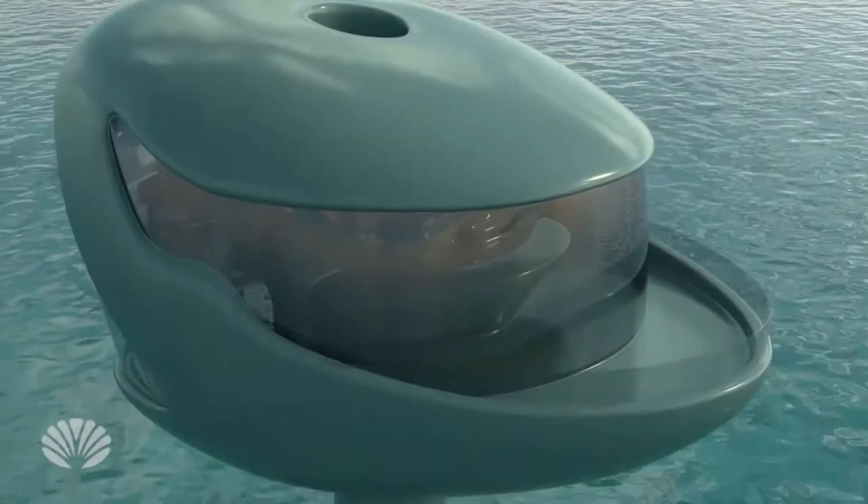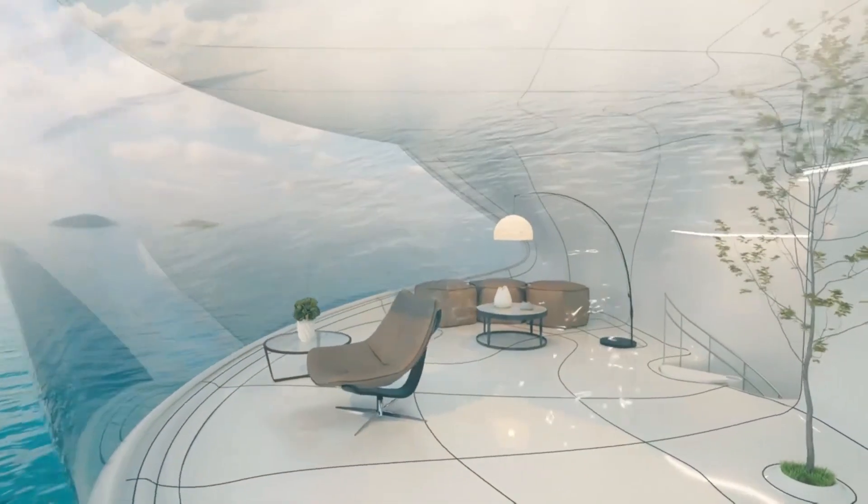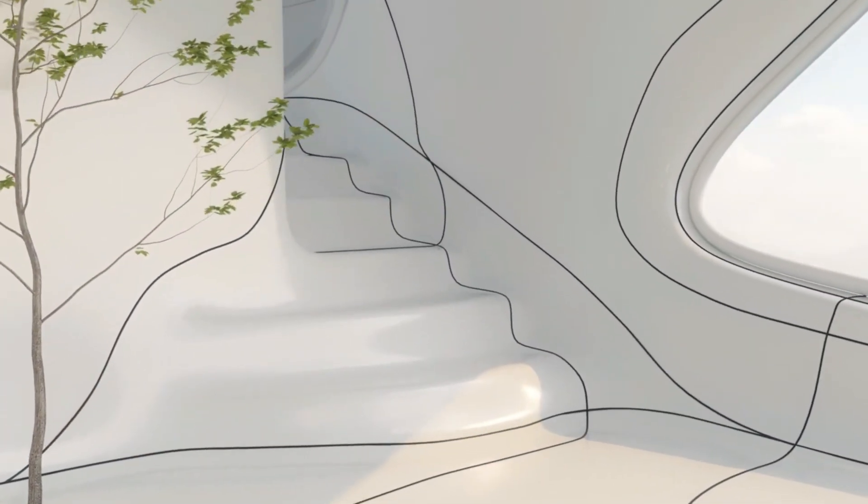These pods stand 2.2 meters above the water, so small loads will be delivered by drones while larger items will be carried by autonomous vessels. It's like living on the waves with all the comforts of home.